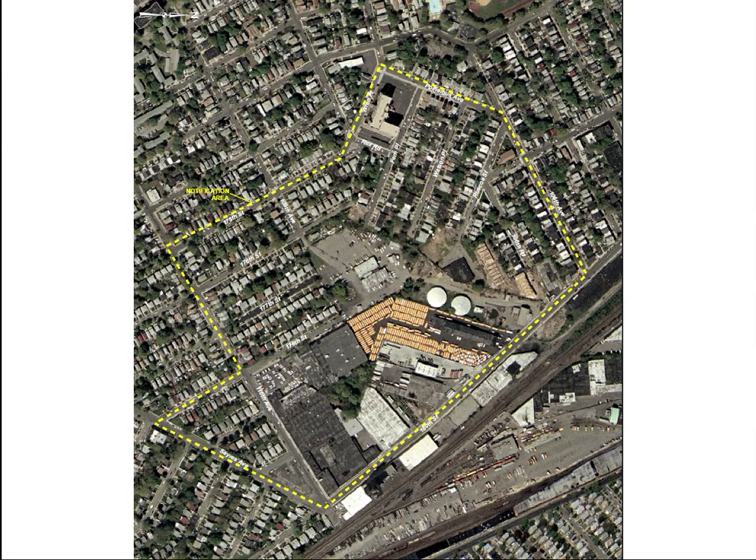When the contamination was discovered, the New York City Department of Environmental Conservation labeled it a Class II hazardous waste site and the community was notified — that's the dotted area you see. Remediation started. By the way, the site changed ownership and is now used as a parking garage for school buses.